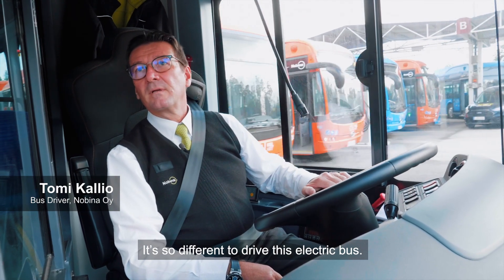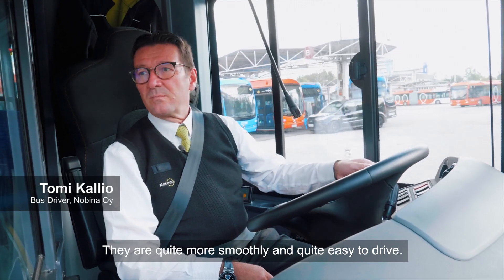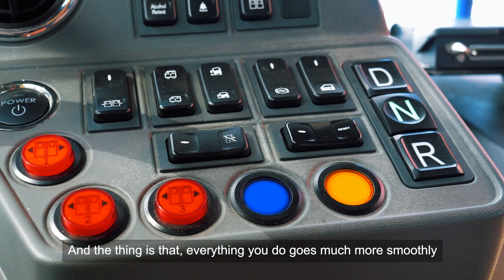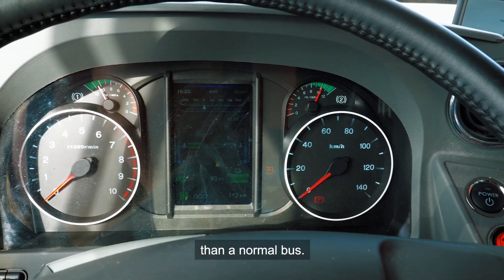The difference with an electric bus is that they are quite smoother and easier to drive. Everything you do goes much more smoothly than with a normal bus.